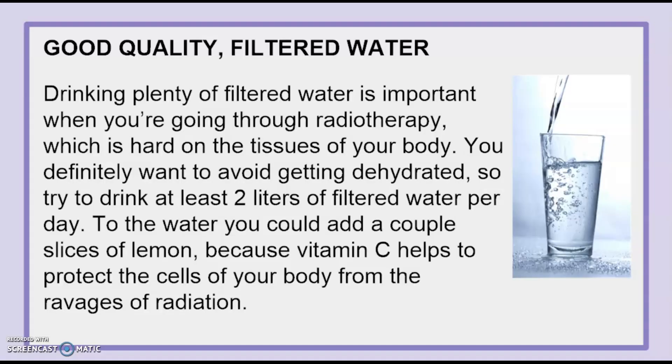Drinking plenty of filtered water is important when you're going through radiotherapy, which is hard on the tissues of your body. You definitely want to avoid getting dehydrated, so try to drink at least two liters of filtered water per day. You could also add a couple of slices of lemon, because vitamin C helps to protect the cells of your body from the ravages of radiation.